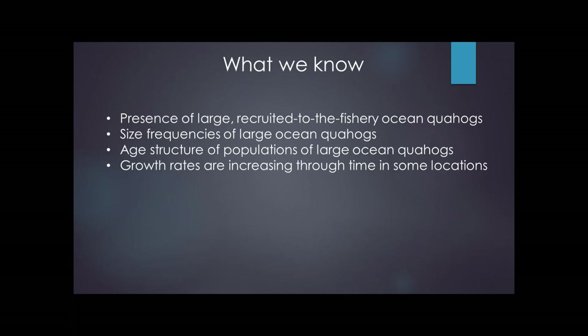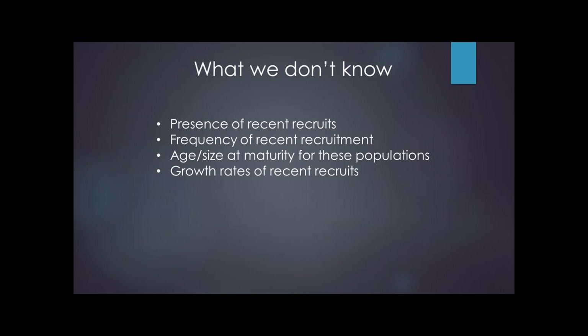What we don't know, however, is where the recent recruits are. They go right through those widely spaced bars that catch the recruited-to-the-fishery size individuals and let all the little ones go. So we don't know where the recent recruits are, how often they're recruiting, and because we haven't been able to collect them, we can't examine them for age, size, and maturity, and we don't know the growth rates of these recent recruits.